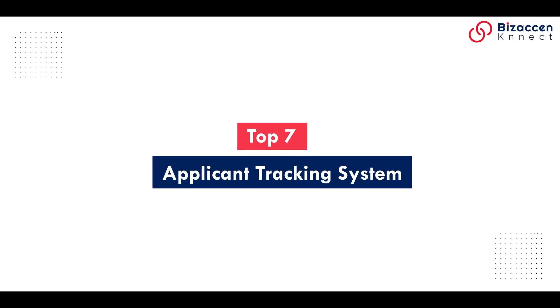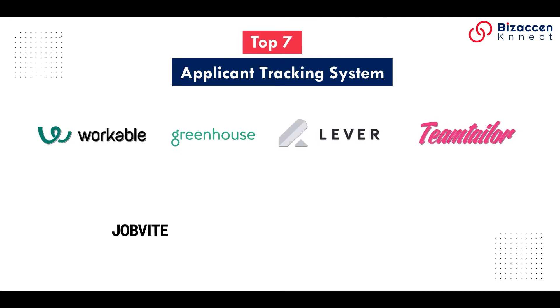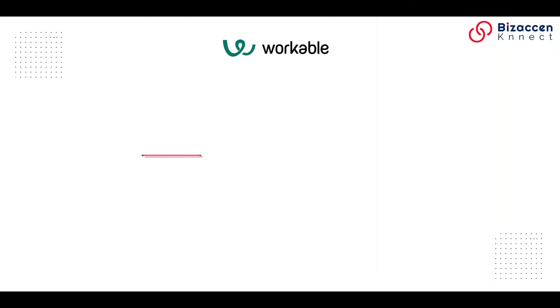Top 7 Applicant Tracking Systems: Workable, Greenhouse, Lever, Teamtailor, Jobvite, ICIMS, and Talio.